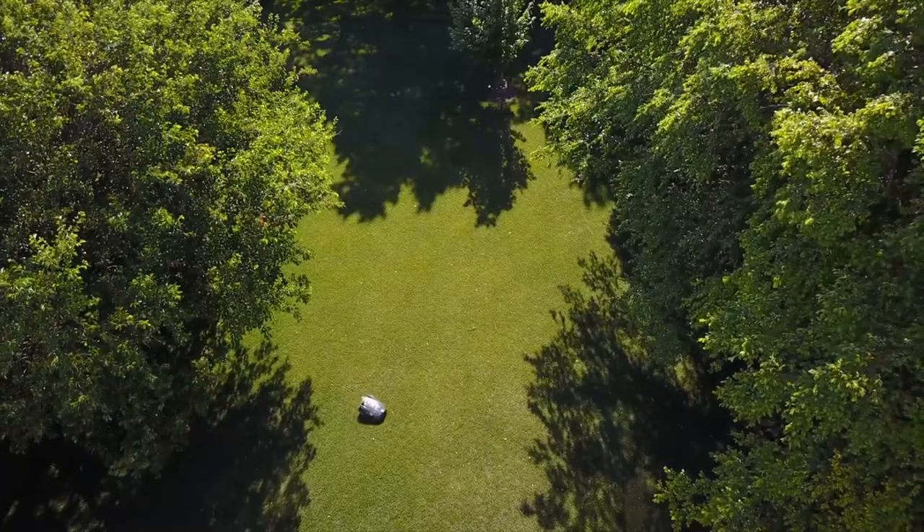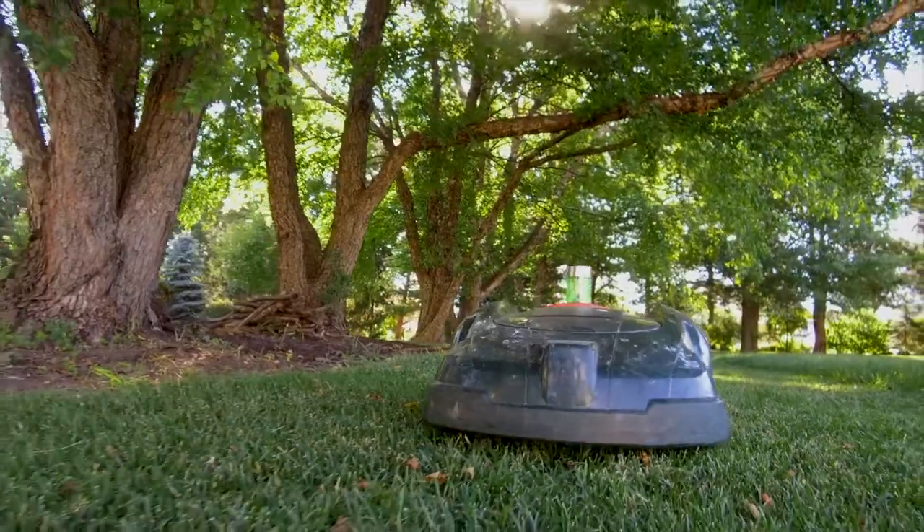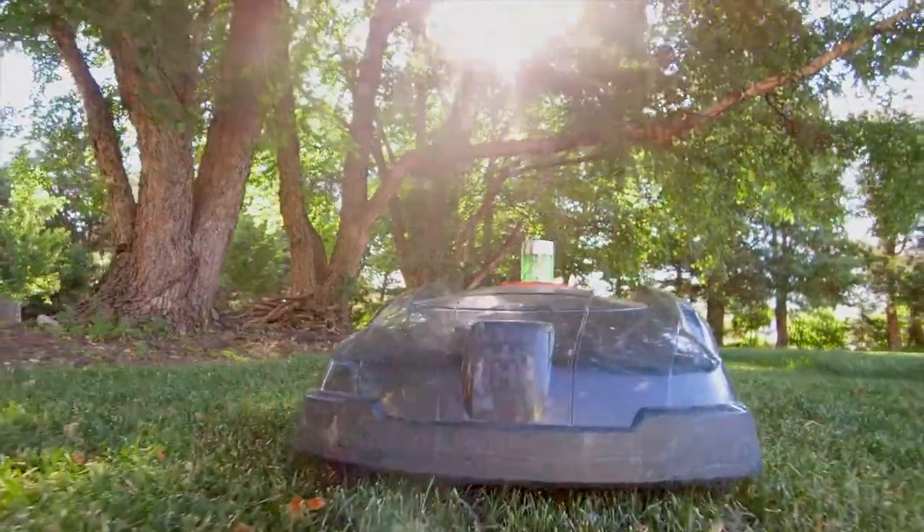There are a lot of pros, but tell me a con — is there a con to this? Sure, the only thing I've really seen is if a yard is multi-tiered or sectioned off where the auto mower can't get from A to B — it doesn't really work for that style of property.